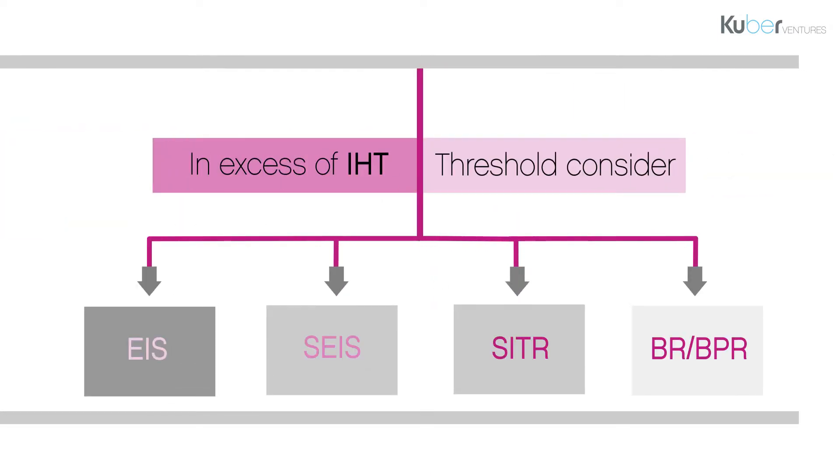A further question to consider when choosing which investment the client should use is inheritance tax. If the client's estate is above the IHT threshold, then once again they could consider investing in EIS, SEIS, social investment tax relief funds, or a bespoke IHT investment which is often referred to as BPR or BR.